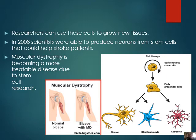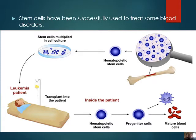A lot of people who have been put in bed for a long period of time find their muscles don't work. Looking at the diagram on the right-hand side, you can see cell lineage and self-renewing stem cells. We spoke about how only certain cells go through mitosis. When a cell becomes slightly differentiated, it becomes an early progenitor cell, and from there we can form neurons, oligodendrocytes, and astrocytes. Those are all kinds of neurons. Stem cells have been successfully used to treat some blood disorders.